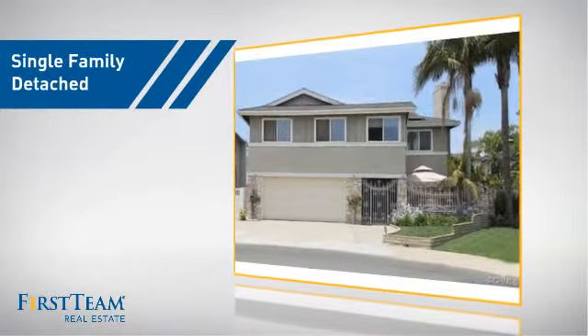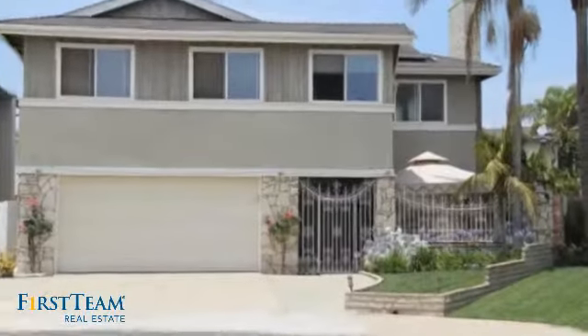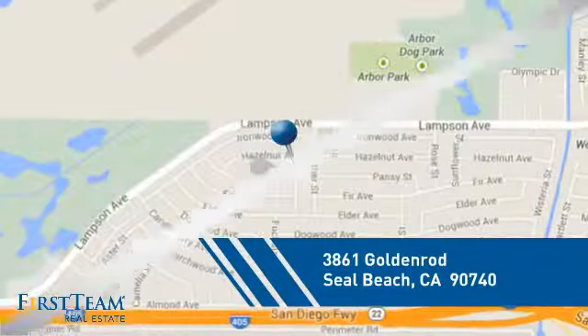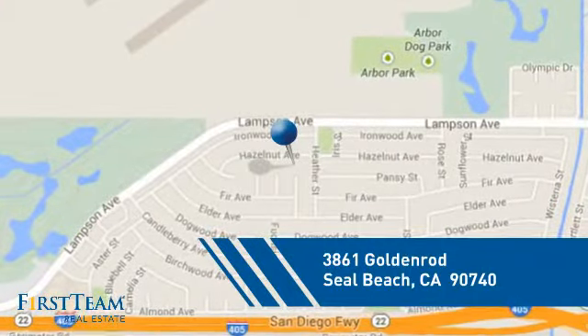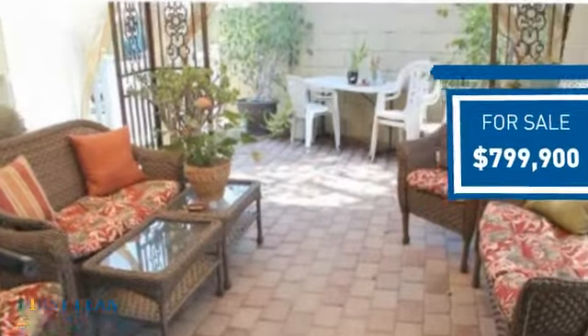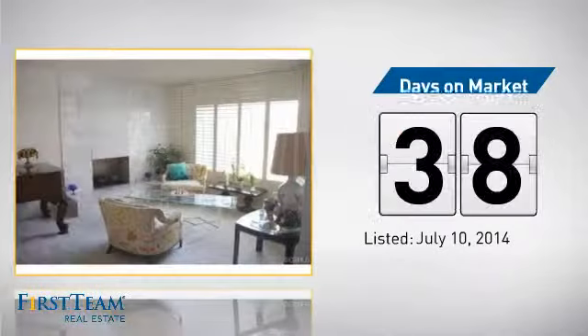This detached home is a great choice for families who want the privacy of their very own lot, and it's located in this area. Currently listed at just under $800,000, it's been on the market since July.